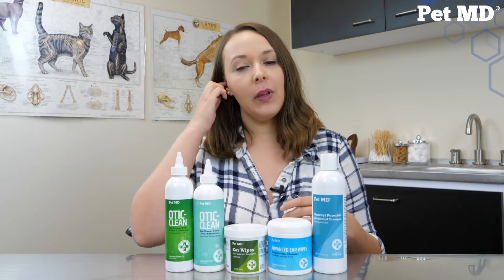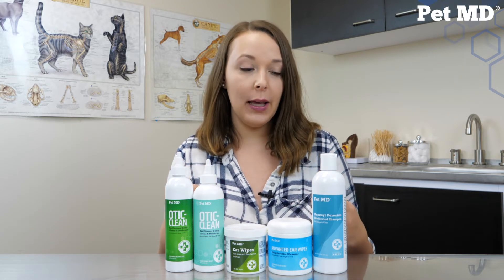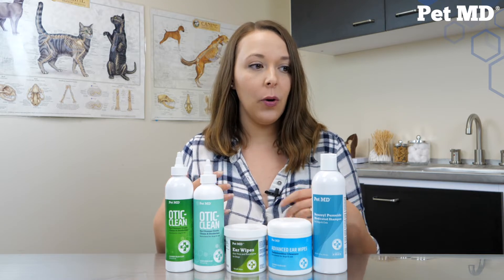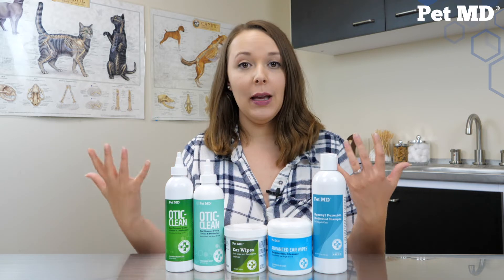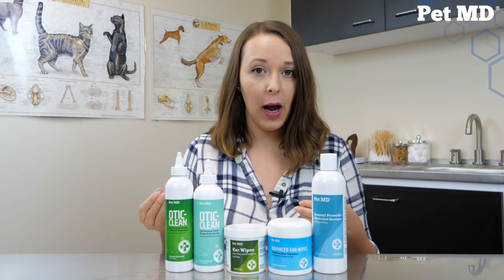So the salicylic acid, benzoyl peroxide, and sulfur all in the benzoyl peroxide shampoo work together to exfoliate the skin and get rid of anything nasty that might be on your pet's skin. Salicylic acid helps to exfoliate away the outer layer of skin and wash away excess oils to help dry out those bumps and relieve any itching. With its antiseptic properties, it not only exfoliates and removes those skin cells we don't want, but also helps prevent any infections that might be brewing on your pet's skin. In ear care, salicylic acid's antiseptic properties help prevent ear infections in the ear canal.